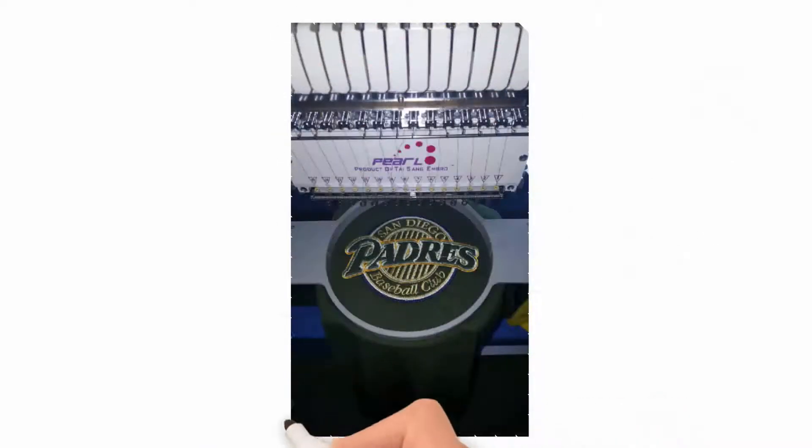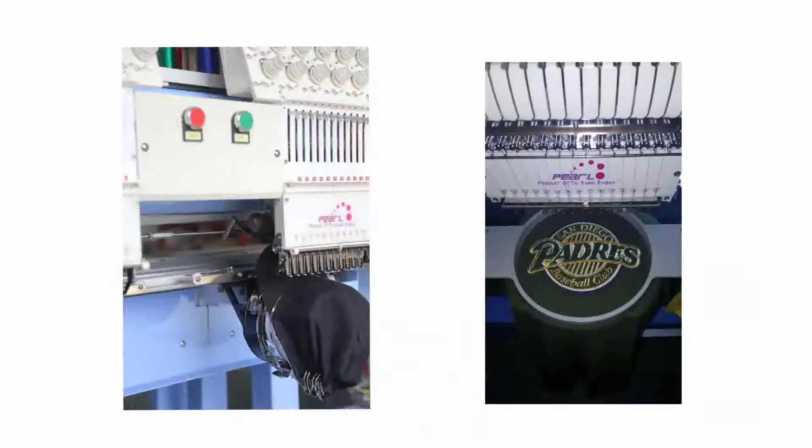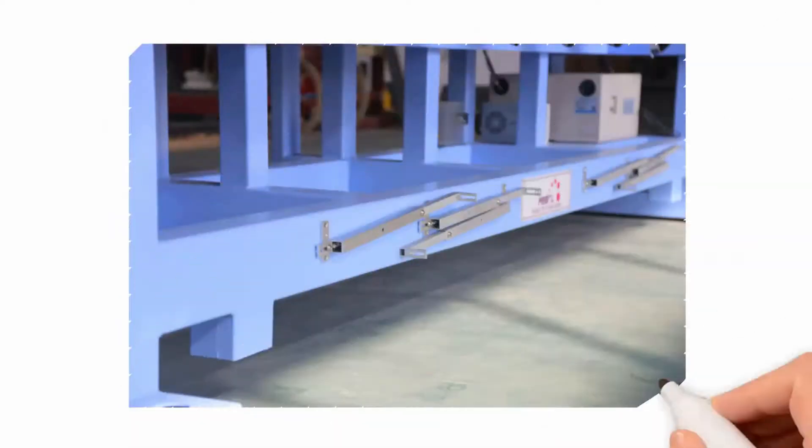The Pearl model can do cap embroidery, t-shirt and eddy tubular garment embroidery. It features friendly, easy-to-use technology and has a strong machine structure.